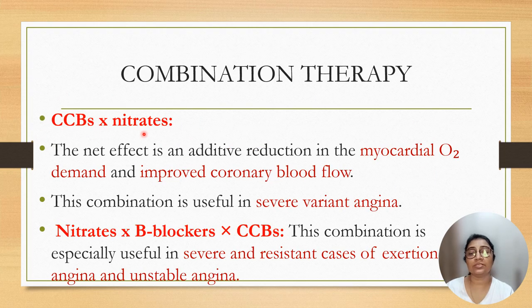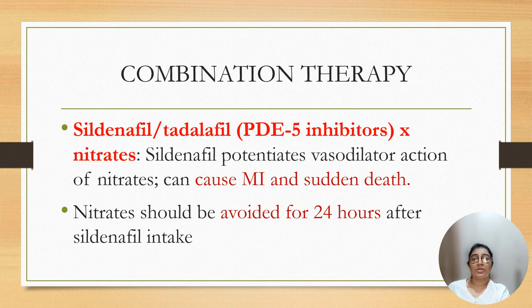Calcium channel blockers and nitrates: the net effect of this combination is additive — it reduces myocardial oxygen demand and improves coronary blood flow. This combination is useful in severe variant angina. The triple combination of nitrates, beta blockers, and calcium channel blockers is especially useful in severe and resistant cases of exertional angina and unstable angina. Combination therapy with sildenafil or tadalafil and nitrates should be avoided, as sildenafil potentiates the vasodilator action of nitrates and can cause myocardial infarction and sudden death. Nitrates should be avoided for 24 hours after the use of sildenafil.